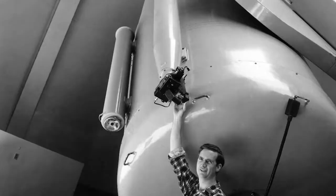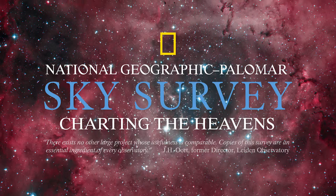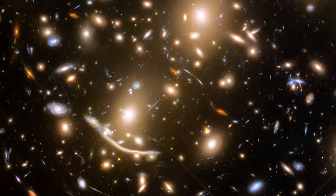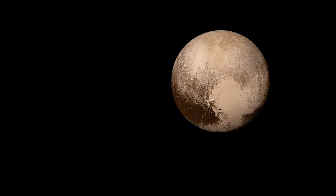The Oschin is famous in astronomy for enabling many sky surveys. Notable among them are the Palomar Sky Surveys in two different instances in the 1950s and the 1990s. Insights from these surveys have touched all areas of astronomy, from solar system dynamics to study of galaxy clusters, the largest bound structures in the universe. Discoveries made with the Oschin famously led to the reclassification of Pluto as a dwarf planet in 2006.